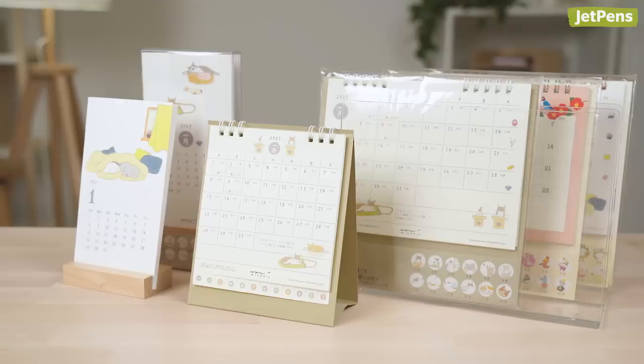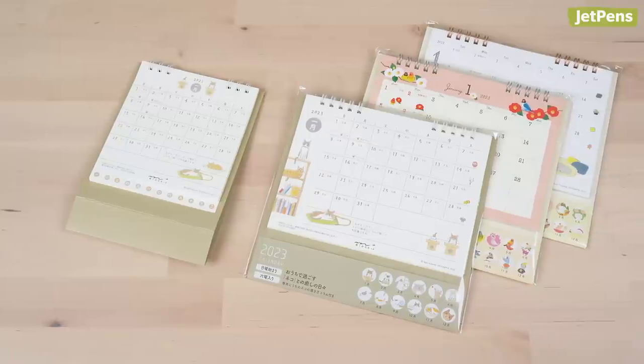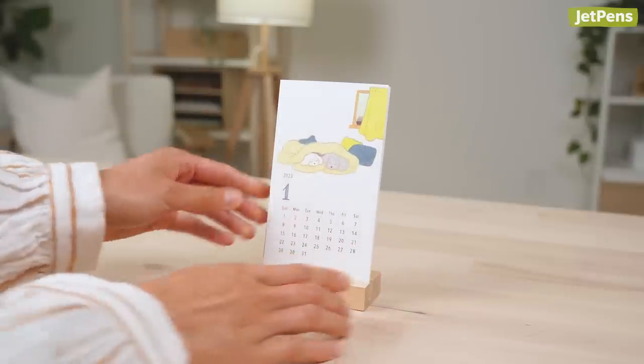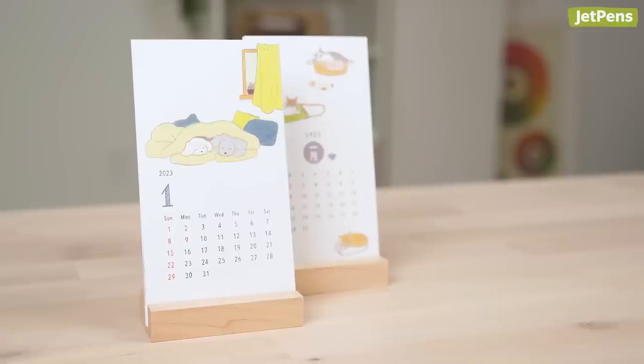Charming Mirori calendars are fun and useful additions to your desk. The desk green calendar comes in two sizes, with designs that match the Pocket Diary. For a simpler option, the stand calendar doesn't have space for writing things down, but it has a smaller footprint when placed on your desk.